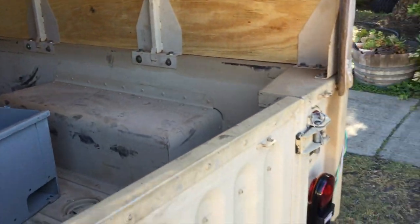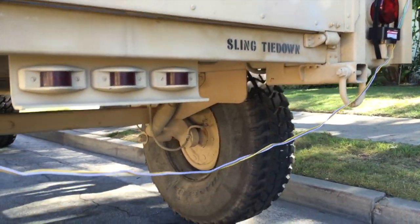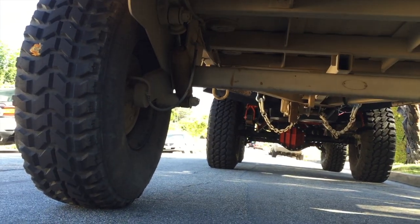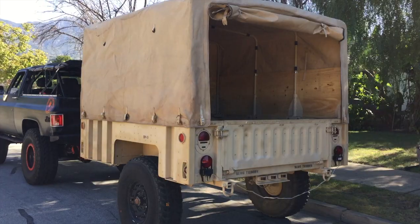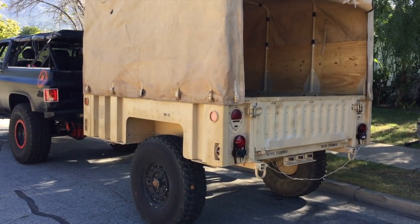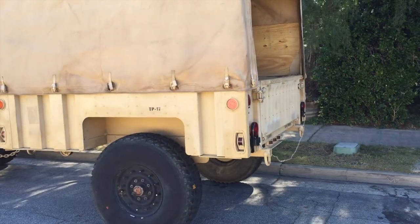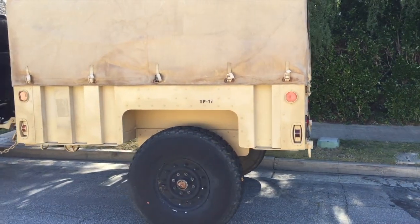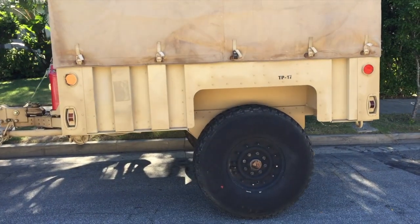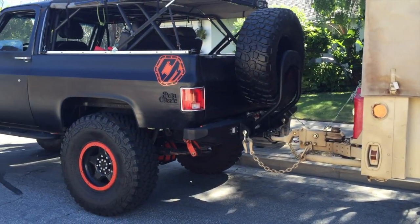There's tons of room back here — I can carry everything I need and more. The canopy will be removed as I plan on building a rack system for my rooftop tent. But you can see the inside of this thing is huge — not just big, huge. The clearance down below is fantastic. It's gonna give me a similar clearance to what I've got from Truckasaurus up front, which is what I wanted.